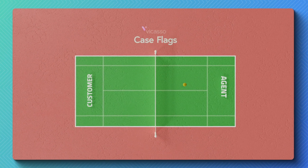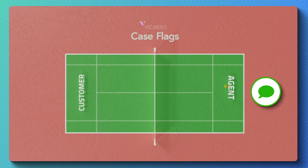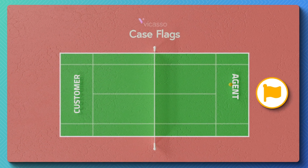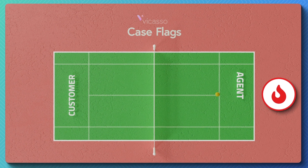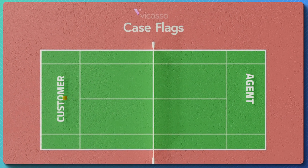Case Flags also allows for more visibility into the back and forth between your customers and your agents. You're able to see whose side of the court the ball is on, so cases never slip through the cracks.